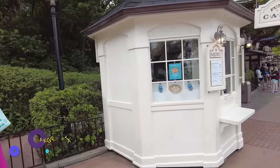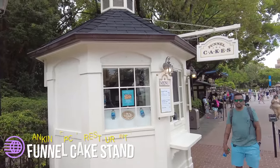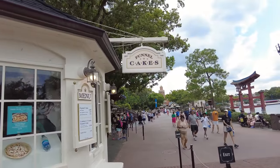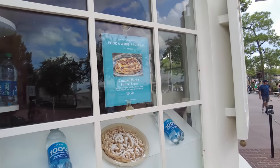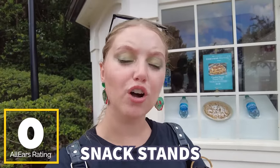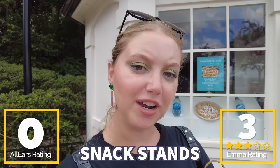Next up is the famous funnel cake stand between America and Japan. This stand has funnel cakes, funnel cakes, and did I mention funnel cakes? It's your traditional deep-fried funnel cake, and they also have specialty cakes depending on the festival — right now for Food and Wine, they have the candied bacon funnel cake. It's pretty plain; that's all you're going to find here. You guys haven't reviewed this one on AllEars, but I've really enjoyed the cakes, so I'm giving it three deep fryers out of five.